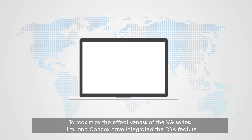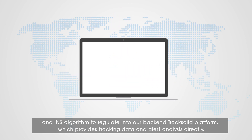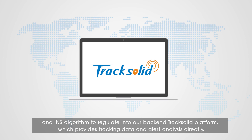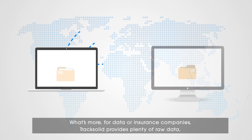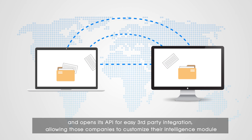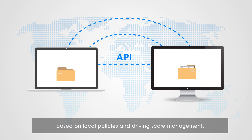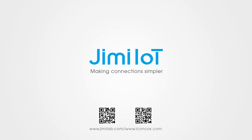To maximize the effectiveness of the VG series, Jimmy and Concox have integrated the DBA feature and INS algorithm directly into our backend TrackSolid platform, which provides tracking data and alert analysis directly. For data or insurance companies, TrackSolid provides plenty of raw data and opens its API for easy third-party integration, allowing those companies to customize their intelligence module based on local policies and driving score management. Contact us today to explore more possibilities with us. We'll see you next time.